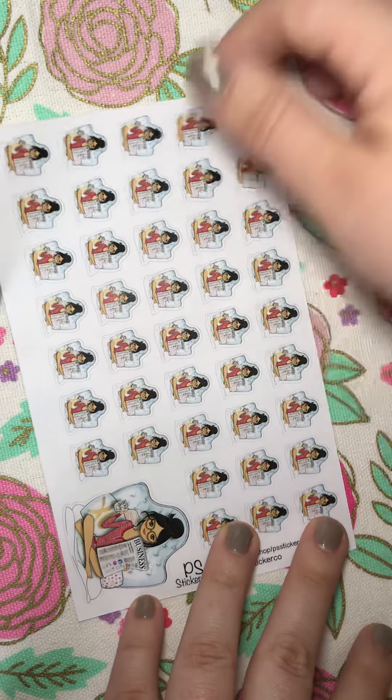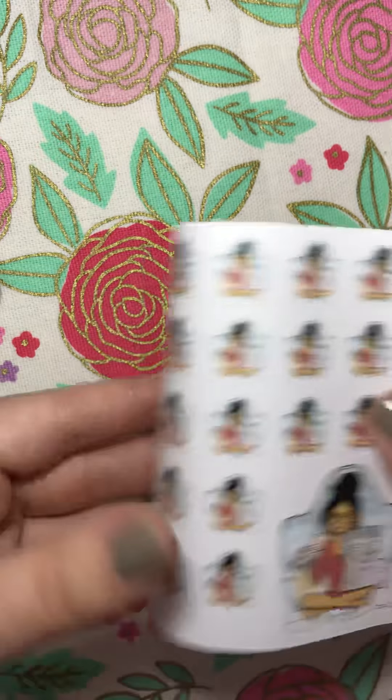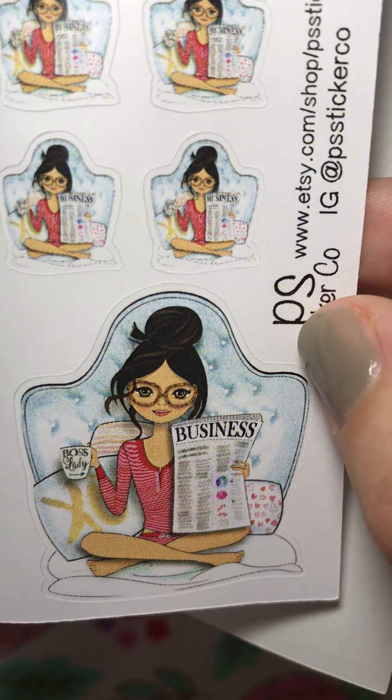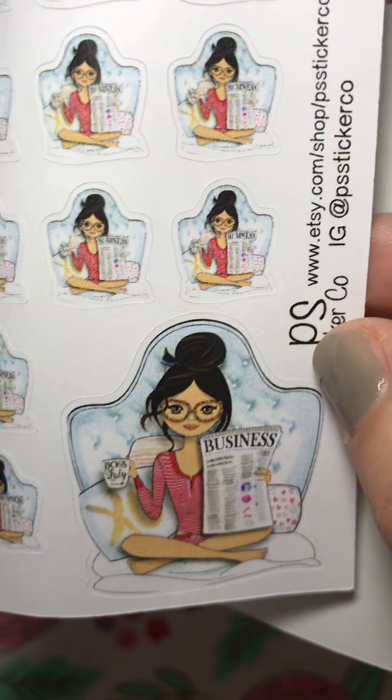And then last but certainly not least, I got this Girlboss sticker. If you look up close, those are the minis, but actually looking at the big one, you can see all the details. She's holding the business paper, her cup says Boss Lady, and I just thought she was really cute. Not sure exactly what I'm going to use these for, but I know I'll definitely get some use out of them.